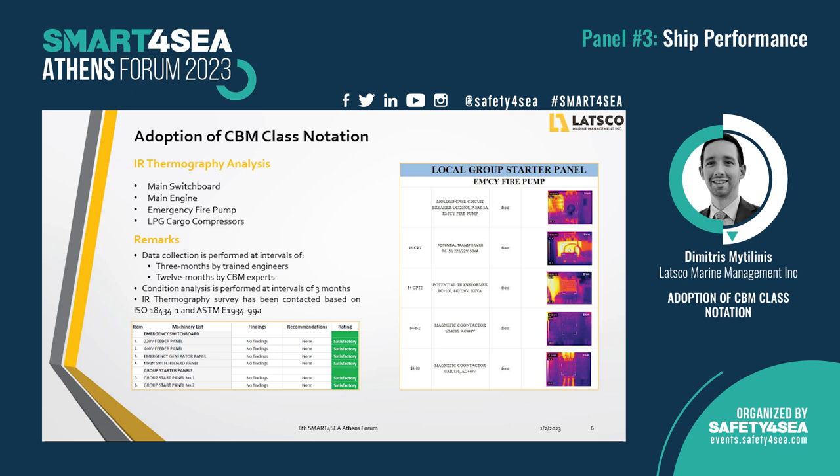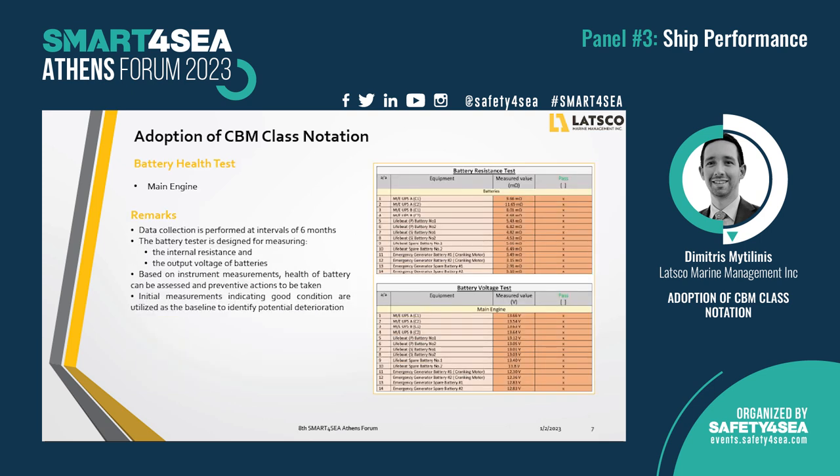Using a high-end thermographic camera, we measure the main switchboard, the main engine, the emergency fire pump, and the cargo compressors. Moving to the secondary techniques, the battery tester is used for the internal resistance and the output voltage of the batteries. The data are gathered per year and the test shall be performed while batteries are at normal condition. The initial measurements indicating good condition of the equipment are utilized as the baseline to identify potential deterioration in the future.